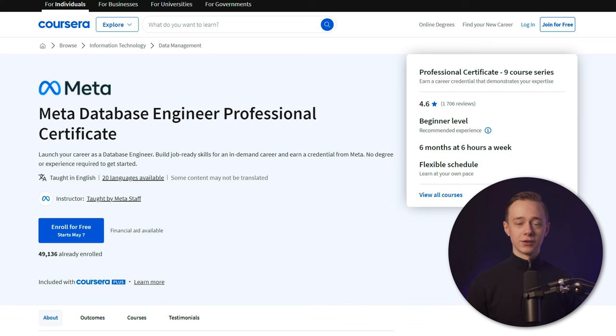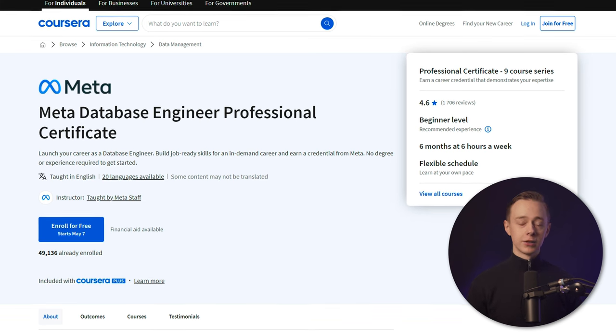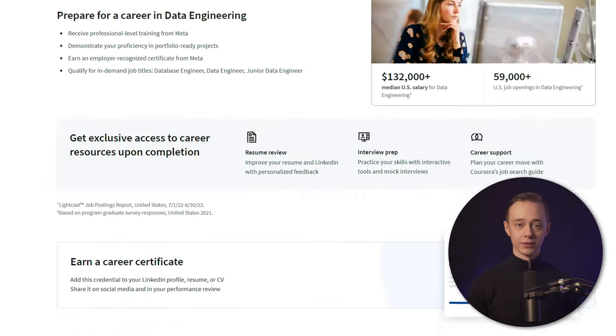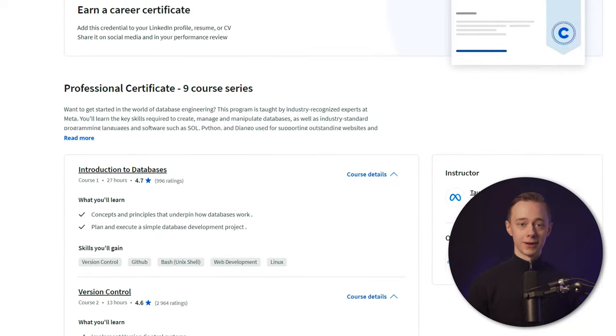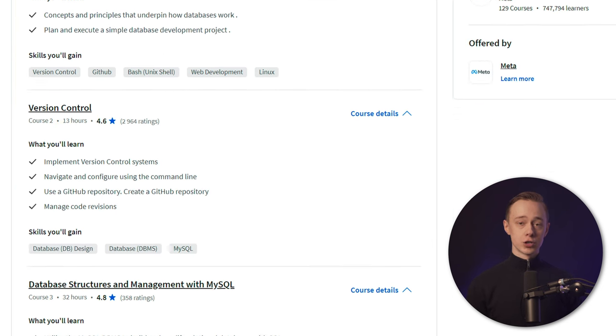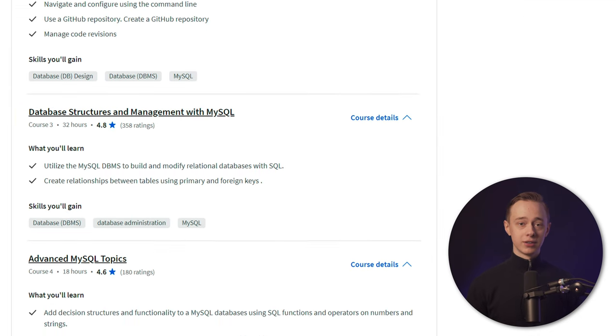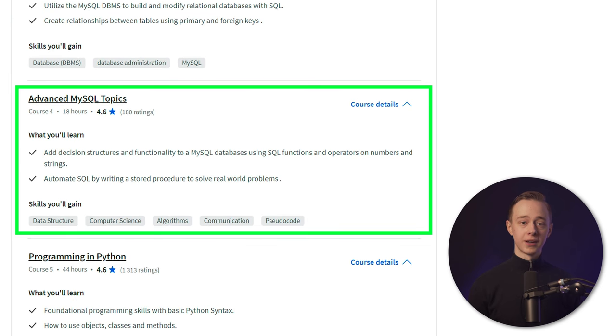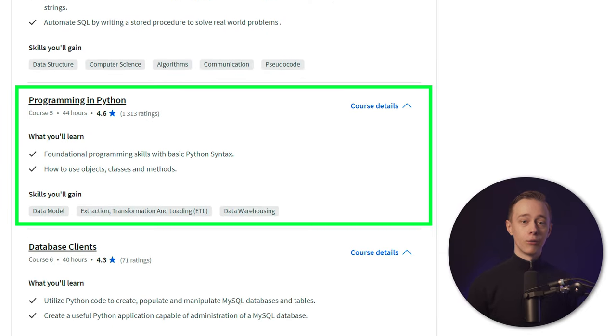Let's take a closer look at each of the courses one by one, because we should definitely confirm that they're actually worth it and that the content is worth spending time on. First, we have an introduction to databases at 27 hours with a 4.7 out of 5 rating. Next, version control at 13 hours. Then, database structures and management with MySQL at 32 hours, and advanced MySQL topics at 18 hours, and then programming in Python at 44 hours.